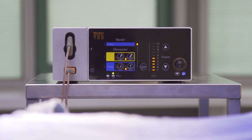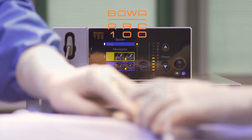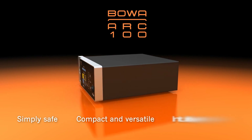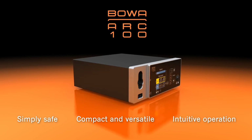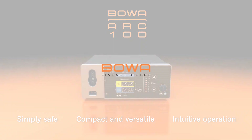As the compact member of the ARC family, the ARC 100 combines practicality and performance with intuitive operation. Your practice can also profit from clinical innovations and advances. Make sure you have access to the BOVA range.